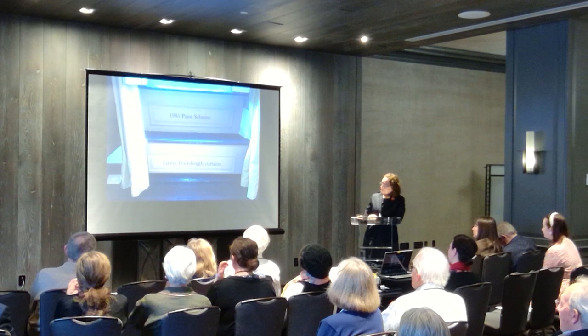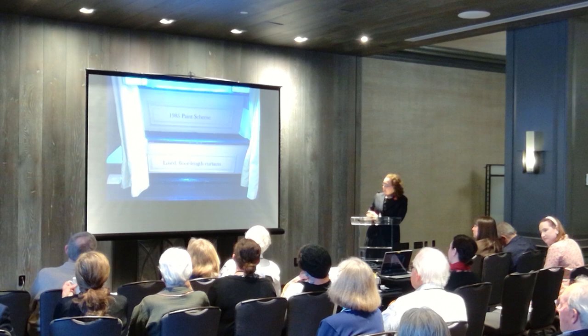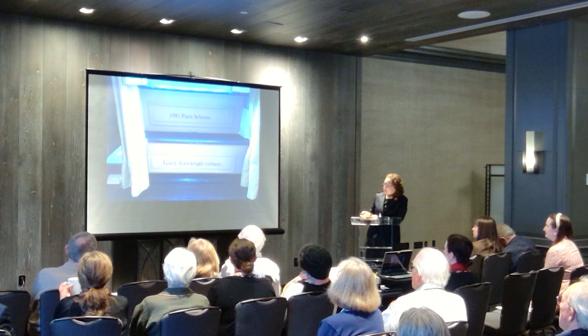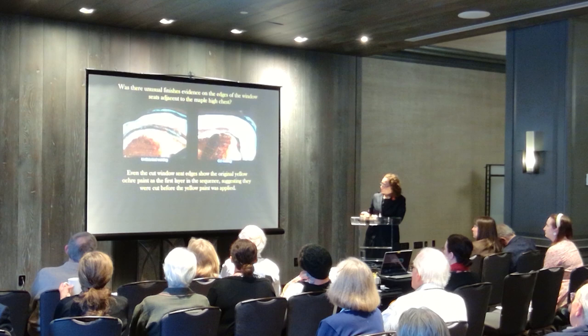We are really pleased now to own six maple chairs with slip seats that we do have in the room, and we were just able to complete that by purchasing for the Paff and Ross sale in 2022. Turning to continued questions of paint and curtains, this is the 1985 paint scheme with brown window sills and window seats and black baseboards. Just notice that these are those 1970s floor-length curtains and how bunched up it all is with the high chest next to it.